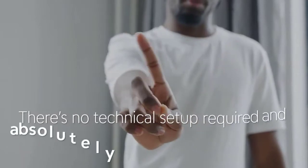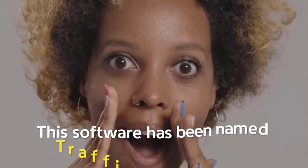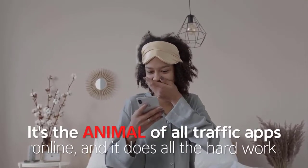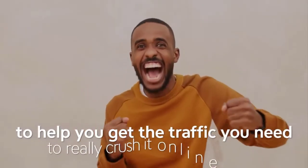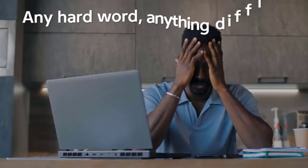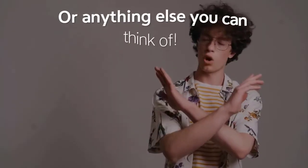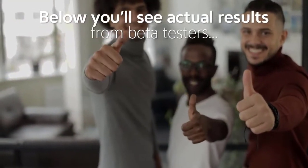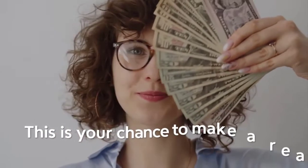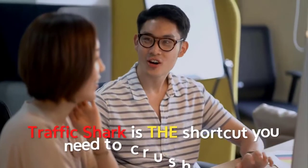There's no technical setup required and absolutely no previous experience needed to make Traffic Shark work. This software has been named Traffic Shark for a reason — it's the animal of all traffic apps online. It does all the hard work to help you crush it online in 2022, and this has nothing to do with hard work, creating products, creating videos, getting on camera, or spamming social media. Below, you'll see actual results from beta testers, including complete beginners already crushing it with Traffic Shark.